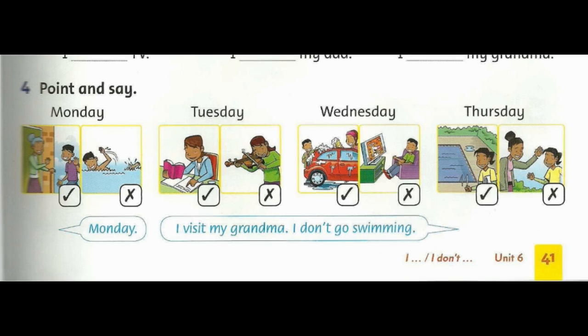10. I go swimming. 11. I don't visit my grandma.